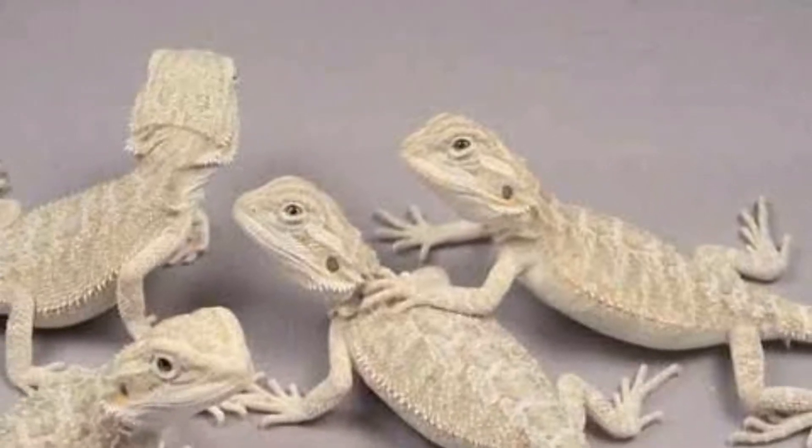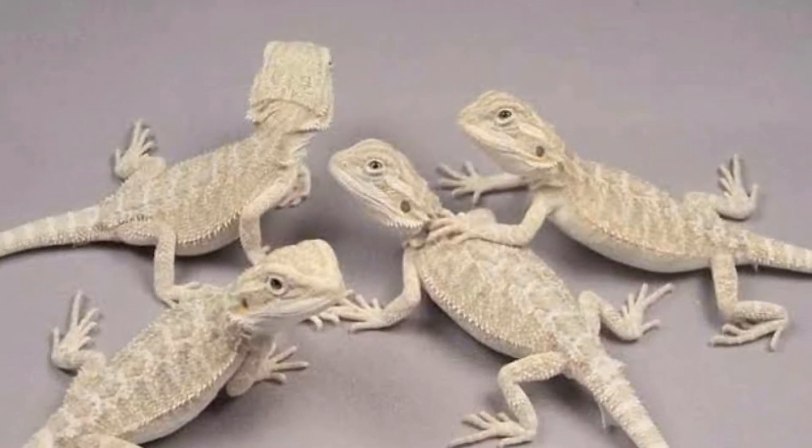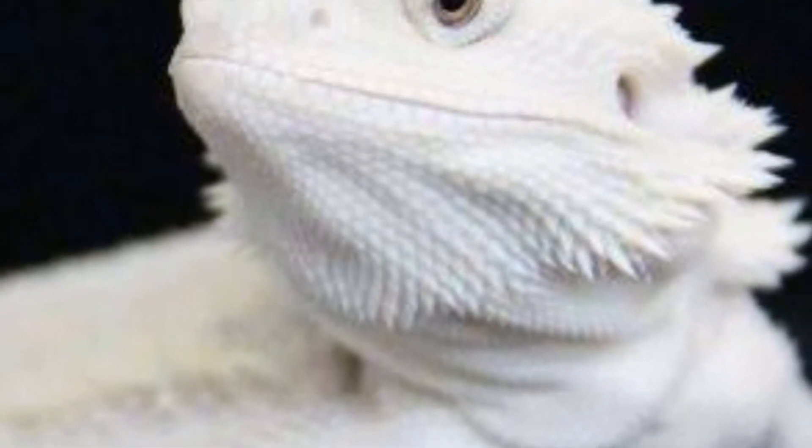Número 9: Dragón barbudo snow. Son animales hipomelánicos pero no tienen ningún pigmento en su piel, lo que les hace lucir muy blancos. Pero no son albinos: no tienen los ojos rojos.